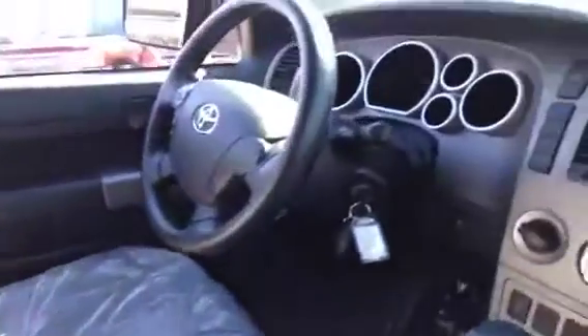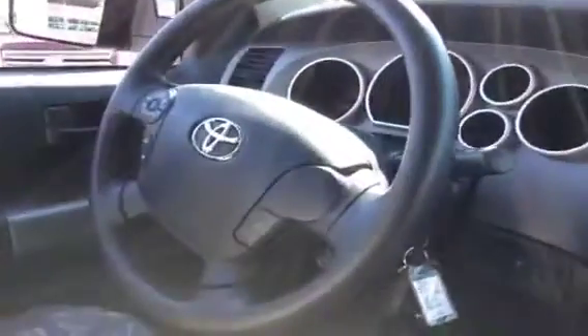It's got a really large center console with some pull-out compartments, so you've got lots of room for hanging folders in there. If you're running a business, you can keep your files in order. The vehicle's got audio controls on the steering wheel.